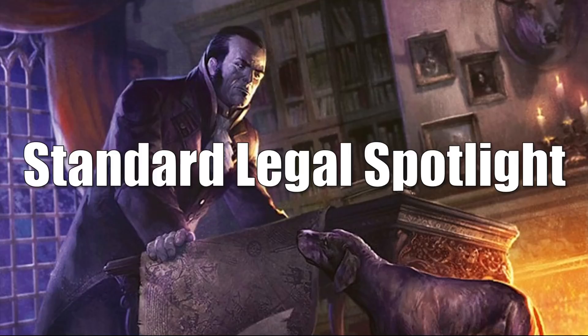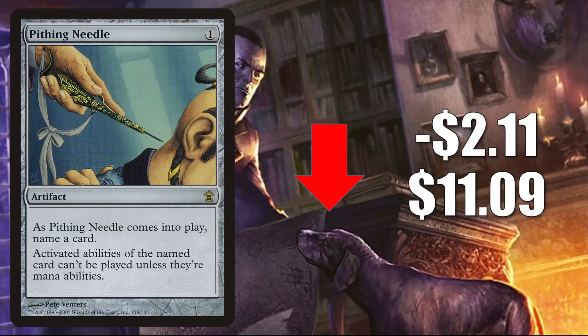First, we have some cards going down in value, starting with Pithing Needle — the original copy from Saviors of Kamigawa. This is down $2.11 to $1.09. It was just reprinted in Innistrad Midnight Hunt, making it standard legal, but also putting a lot of copies into the marketplace. It has been getting a lot of Modern play in both main decks and sideboards. Since it is colorless, it fits into any build that needs it. It also continues to get a lot of play in Vintage and Legacy, and in Commander in decks like Urza, Lord High Artificer, and new builds like Lier, Disciple of the Drowned.